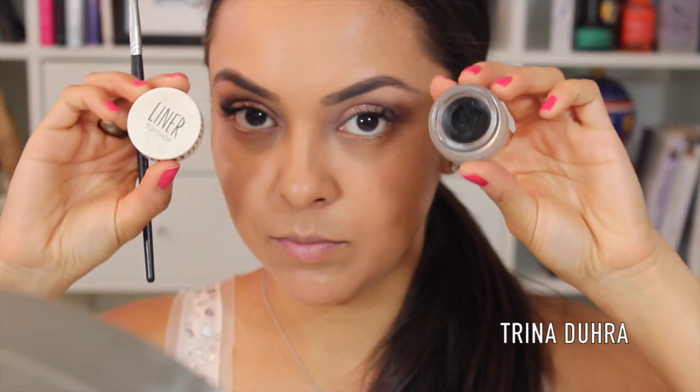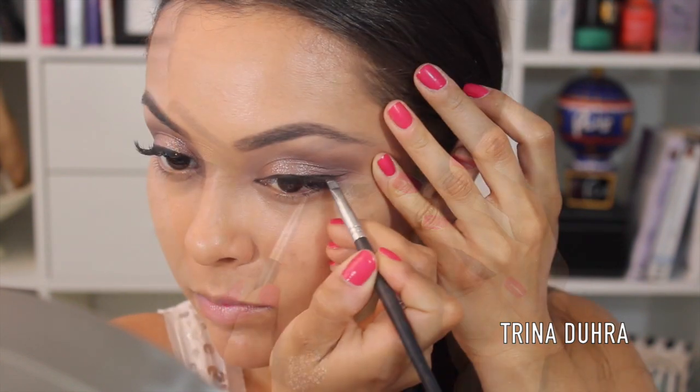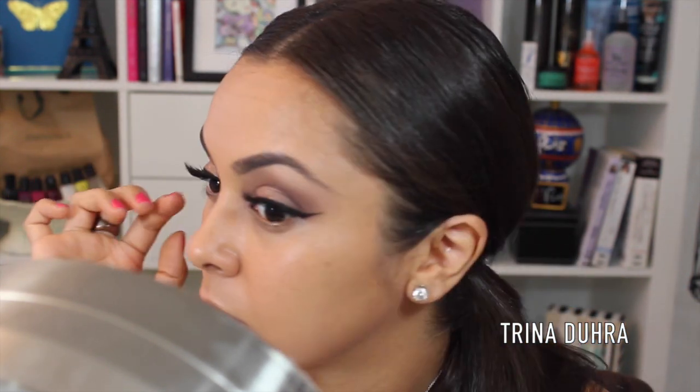Moving on to liner, I used the Topshop Black Gel Liner for my winged out look. And even though I have lash extensions, they're due for a fill, so I threw on a pair of minks from my Love for Lashes — that's the name of the company — and these ones are called Aphrodite.